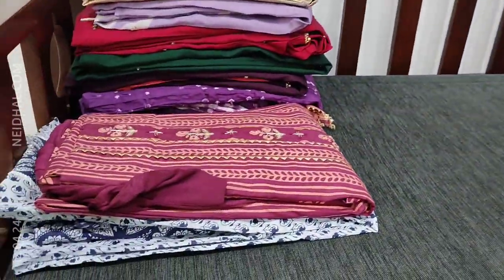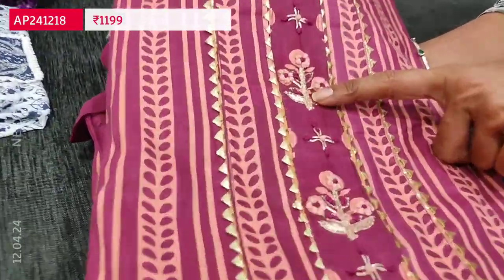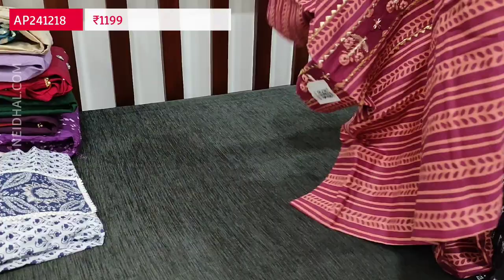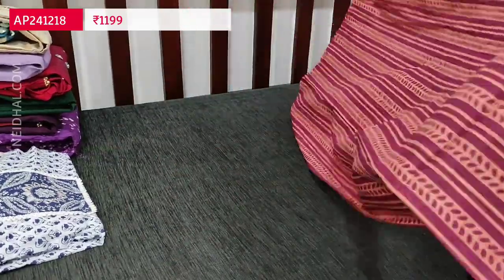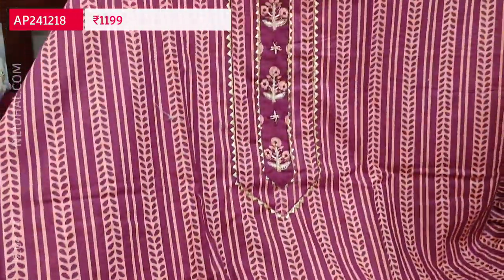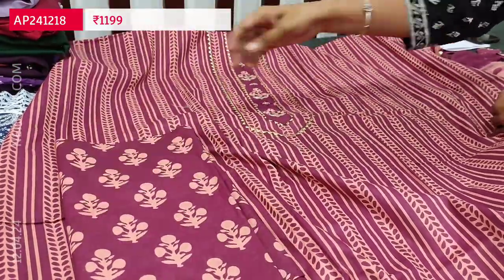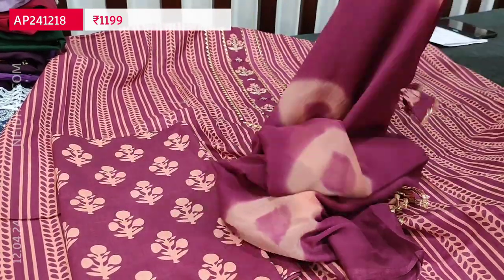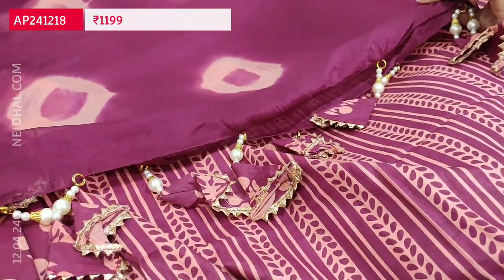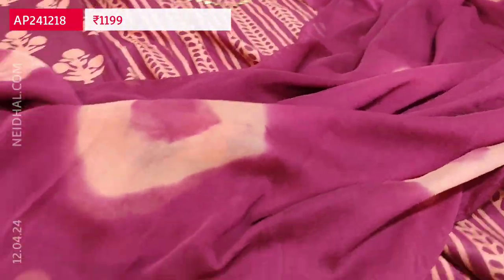Next is also a soft cotton set in dark beetwood purple with a vertical print. In the yoke we have embroidery, zardosi and gota lace taping. Super soft pure cotton, single color. Lining is needed. We have a printed bottom — even the bottom print is very attractive. And a chiffon dupatta with shibori dyed pattern and fancy dazzles on the edges. Very attractive three-piece set. Cost of the set is 1199.